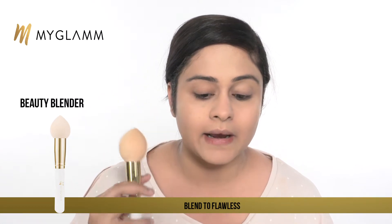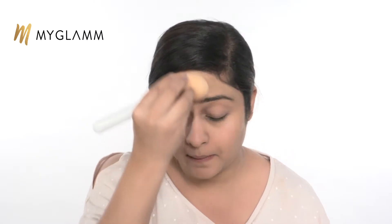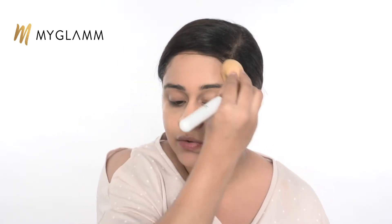So while I think I have my base on, I'm going to be using a blending brush and just blending wherever the product is a little extra so that it looks balanced. The way you can achieve a perfect makeup look is blending, blending and blending.